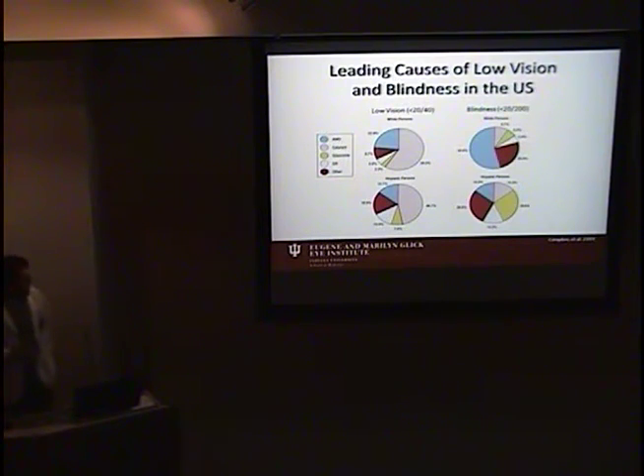Both macular degeneration and glaucoma are significant causes of low vision and blindness in the United States. In whites particularly, macular degeneration plays a very large role — about a quarter of cases of low vision and more than half of cases of blindness. About 14% in both low vision and blindness in Hispanic populations. Glaucoma plays a larger role, particularly in blindness in Hispanic persons, and is also a significant cause of low vision and blindness in whites.